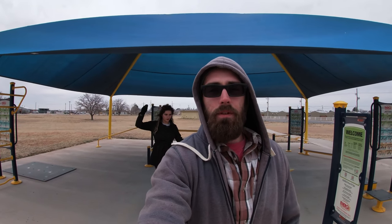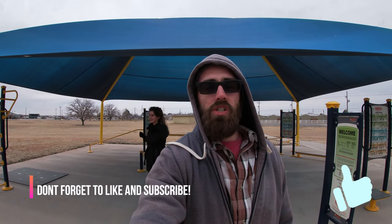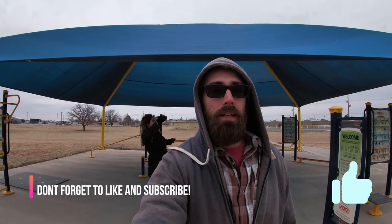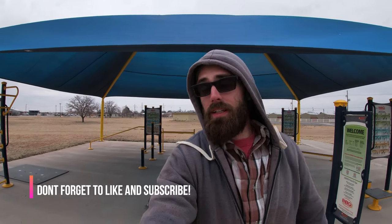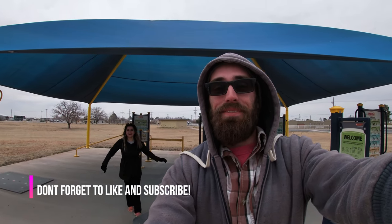If y'all stuck in here this long, we appreciate you for watching the full video. This has been our review of Jaws Lake, New Mexico RV spot — totally free. Don't forget to hit the like button if you haven't already, or the subscribe button if you have not already. Thank you!